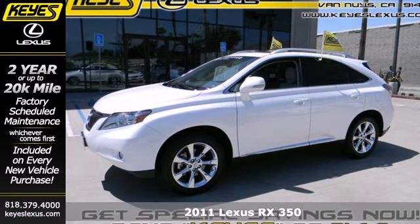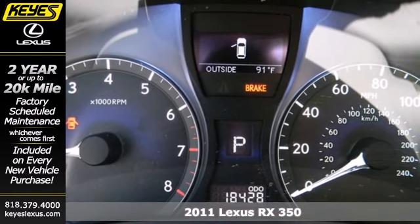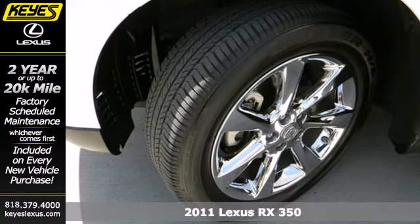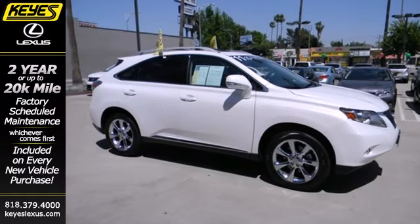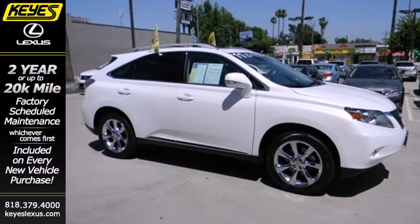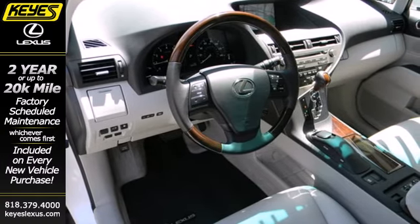It's a 2011 Lexus RX 350. It offers supreme comfort and convenience with standard features including dual zone climate control, premium leather seats, Bluetooth wireless, turn signal mirrors, a tire pressure monitor, four-wheel anti-lock brakes, power heated mirrors, and a multifunction steering wheel.